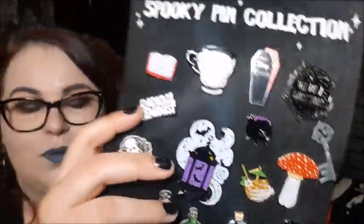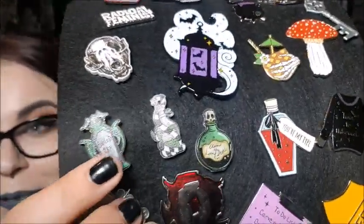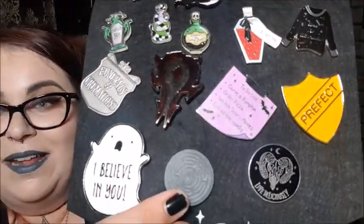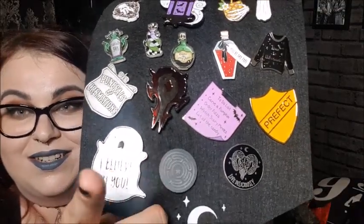The 'book was better' is from Punky Pins, and this radical feminist one is also from Punky Pins. The next ones are from Curiology — I love the lady that runs it, she's so cool. This cat skull is Curiology, as are these three little spooky potion bottles. And this little pin here is the sigil of Hecate — Hecate's astrological symbol — that's Curiology too.